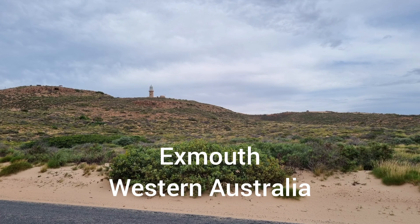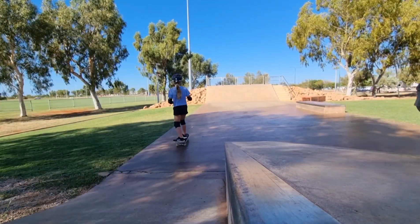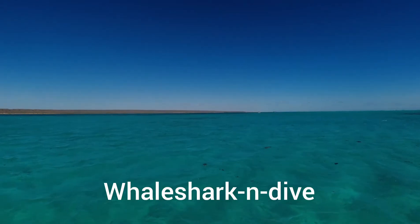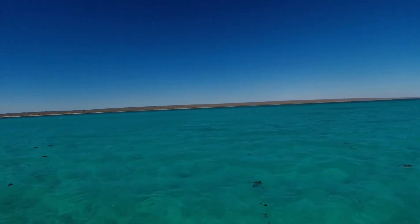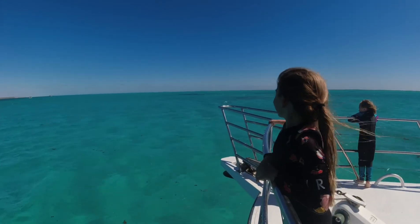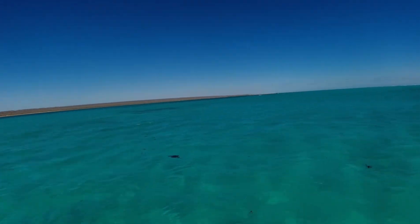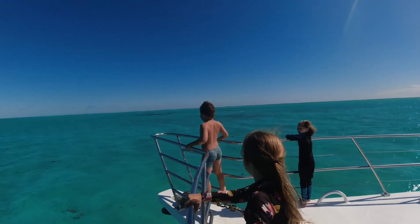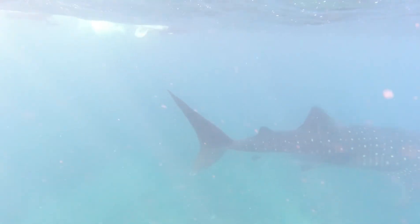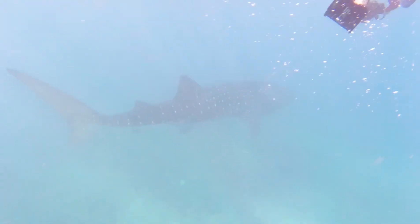Last stop on our trip was Exmouth. We did a whale shark swim with Whale Shark and Dive, which was really awesome. It was a bit rough that day, a bit of a swell, but we had a good time. We saw some cool things — we've got some videos — unfortunately the white balance was a little bit out seeing the whale shark. But we had a really good view of this one; it was about eight to nine meters. We had multiple dives with it. It's really awesome swimming along and having the kids get a chance to see one in the wild.